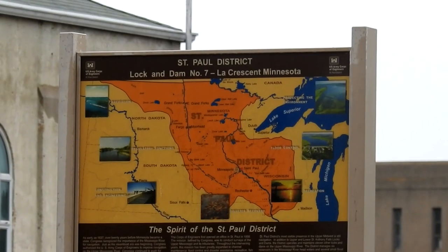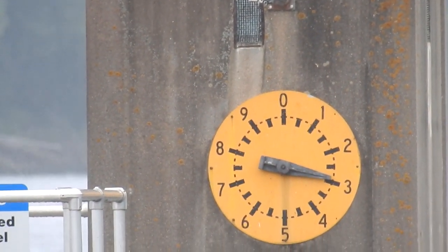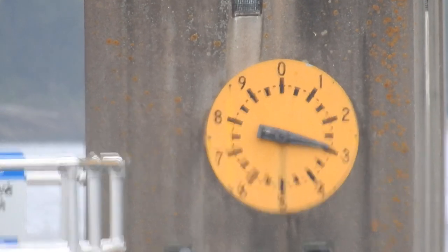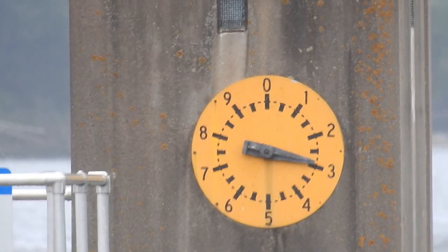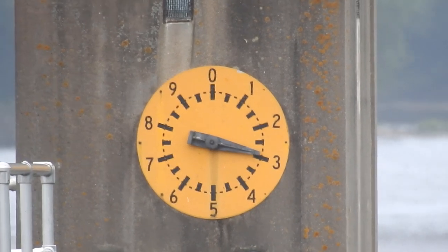This river is always at 600 feet, so the dial is on about three, so it would be 630 feet, and that's where they like it at. If it was on the five, it'd be at 650 feet above sea level.